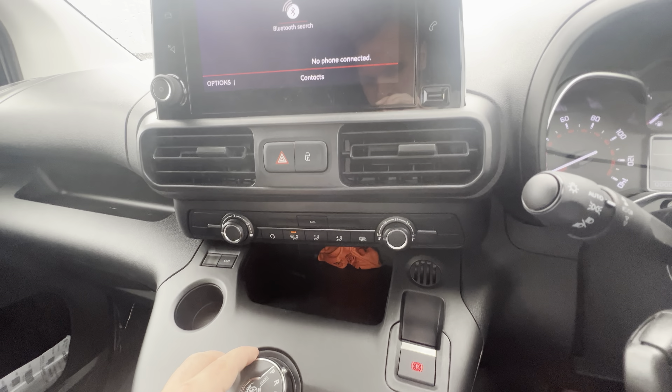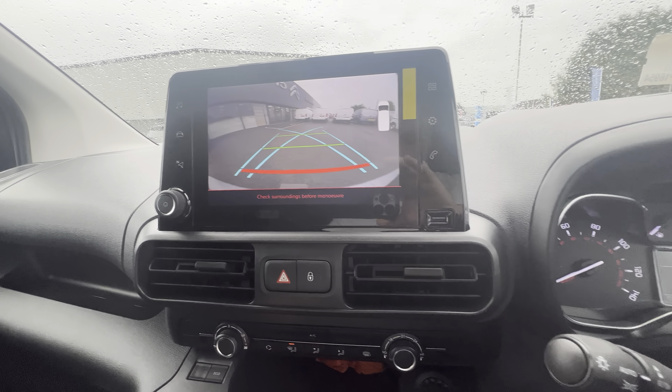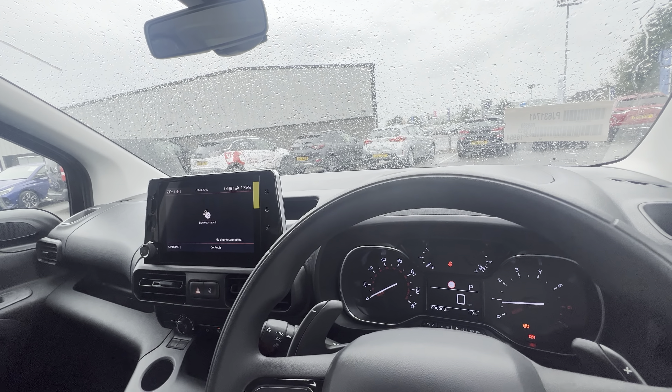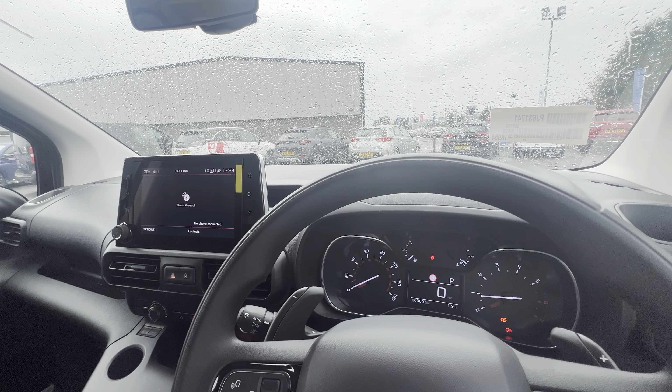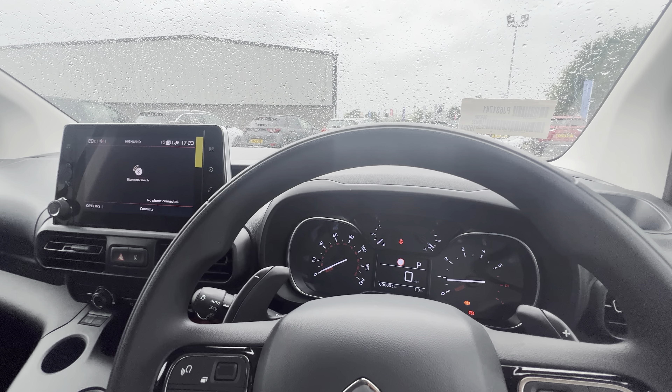So folks, if you have any queries on this brand new 2023 Citroën Berlingo XL Driver, give us a call on 028 718 11470. Thanks folks!